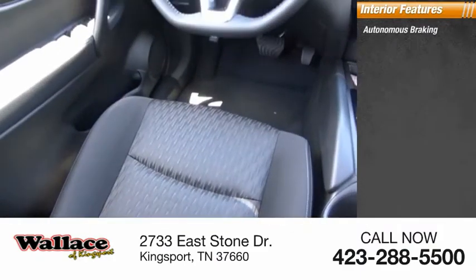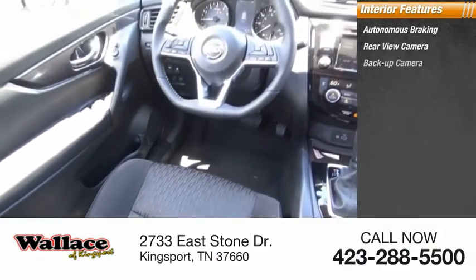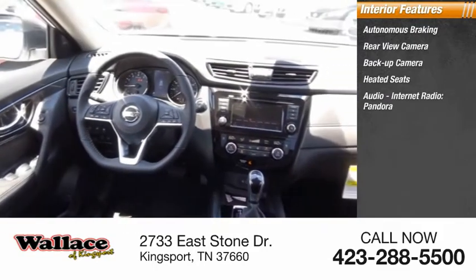Inside you'll find autonomous braking, rear view camera, backup camera, heated seats, and audio with internet radio.